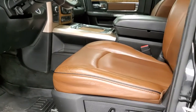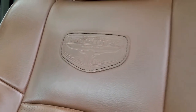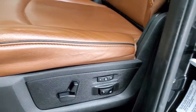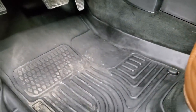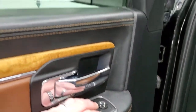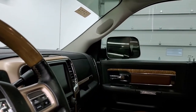Inside, the Laramie Longhorn package gives you the brown leather interior with the Longhorn patches back-stitched in and black piping. You get a memory driver's seat with lumbar. Both front seats are heated and cooled. There's a set of all-weather floor mats inside. Power windows, power locks, and power mirrors — and these mirrors do power fold-in.